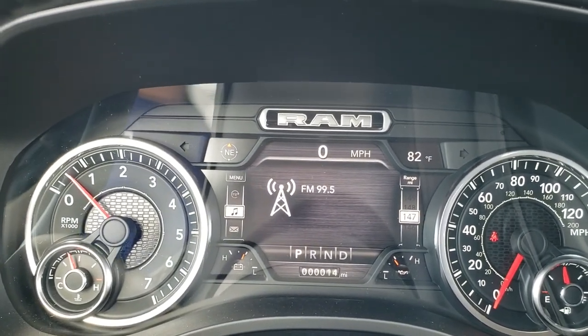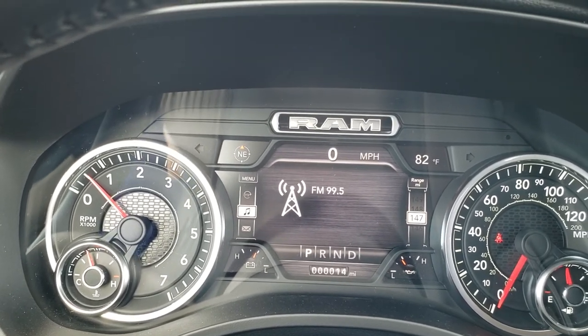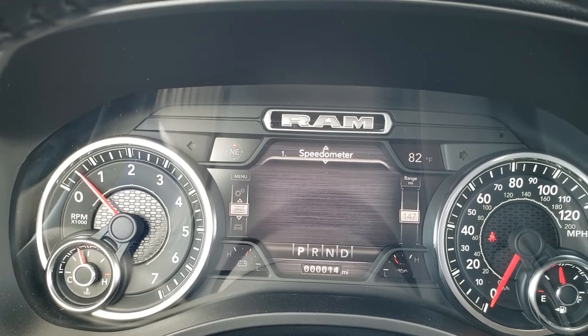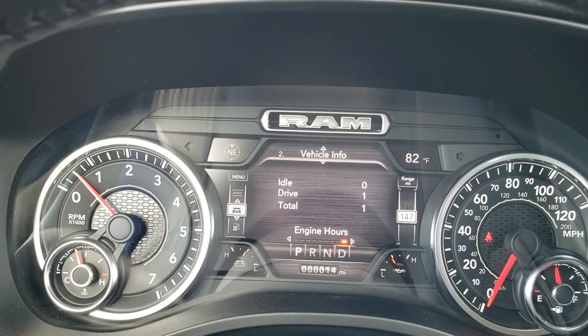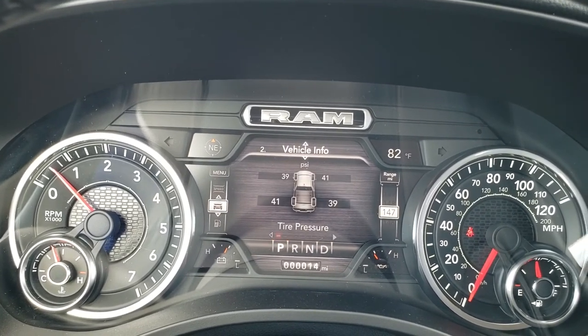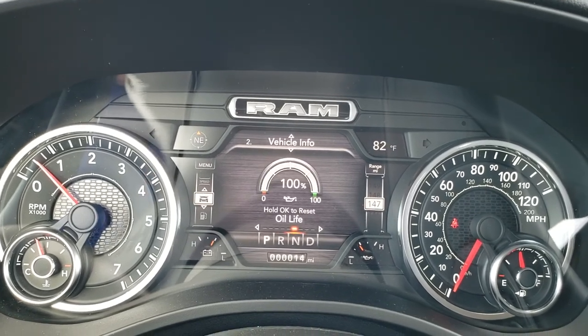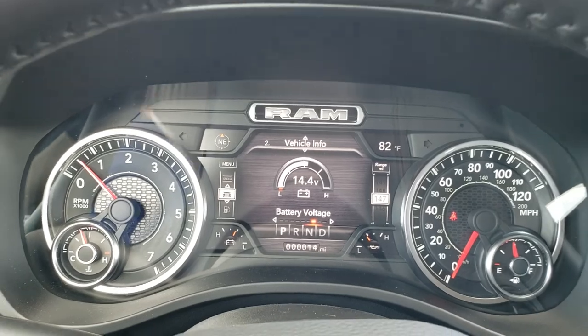You get an outside temperature, compass display, digital speedometer, information center, and trip meter. You have the radio, messages, and digital speedometer. You can do the vehicle info right here — engine hours, tire pressure, coolant, trans, oil temp, oil pressure, oil life, and battery voltage. So a lot of cool stuff there.